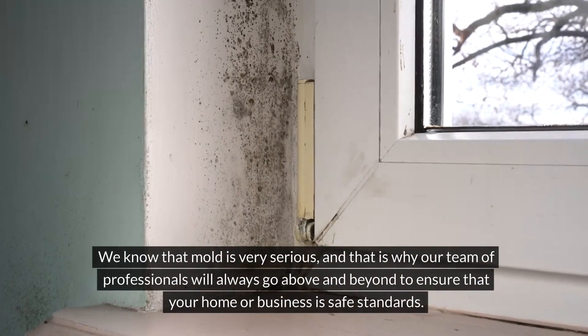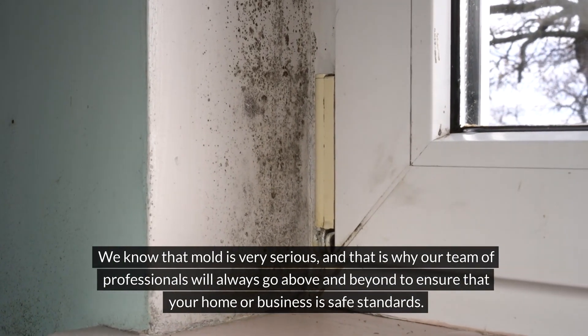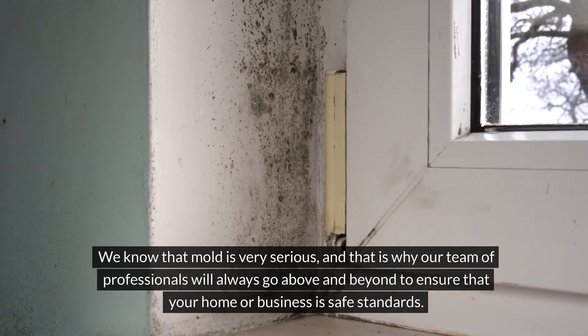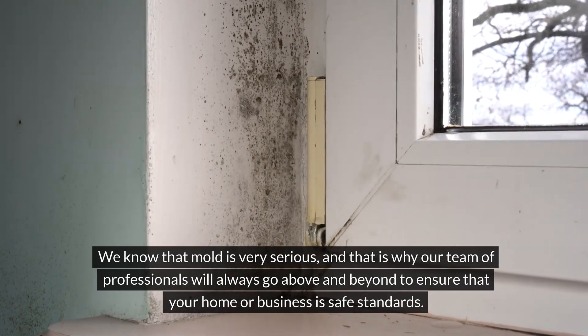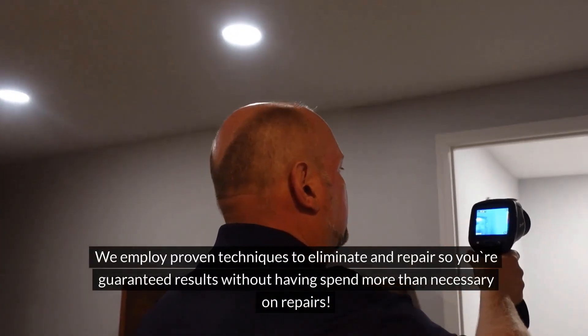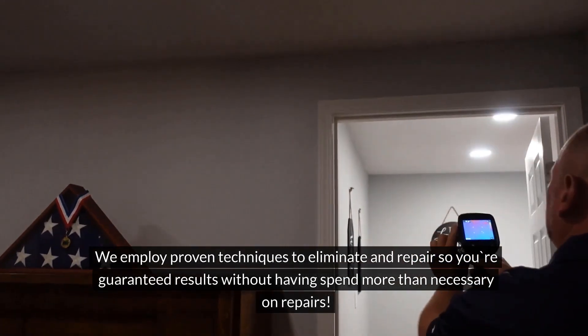We know that mold is very serious, and that is why our team of professionals will always go above and beyond to ensure that your home or business is up to safe standards. We employ proven techniques to eliminate and repair, so you're guaranteed results without having to spend more than necessary on repairs.